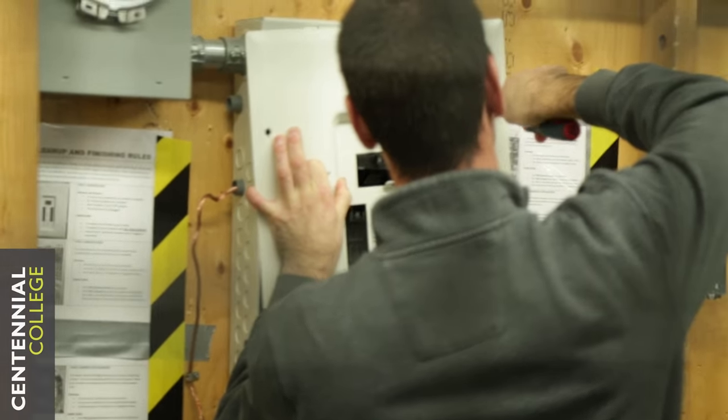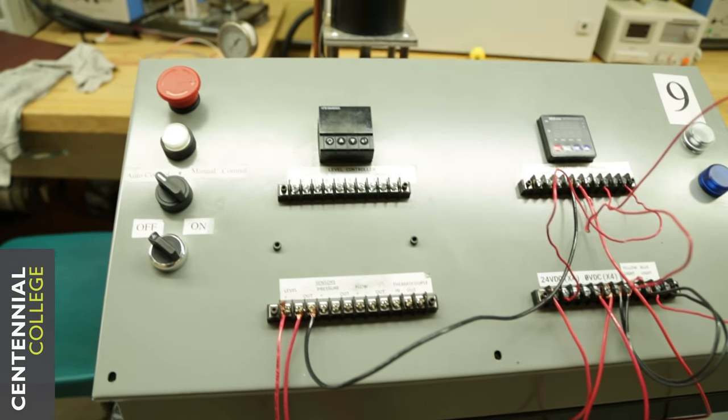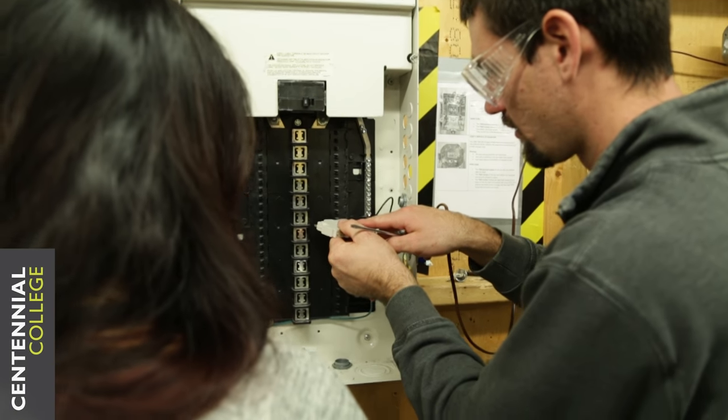Throughout the four semesters, our students cover the three sectors of the electrical field, which are commercial, industrial, and residential. The Electrical Engineering Technician program at Centennial College is offering all the skills and knowledge that I need to get an edge to get a job in the electrical field. The opportunities in the electrical field are continuing to grow, and with this program, you can attack any of the sectors I indicated.